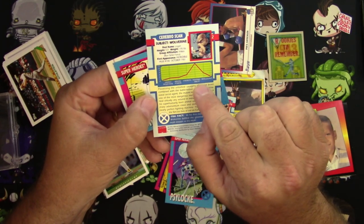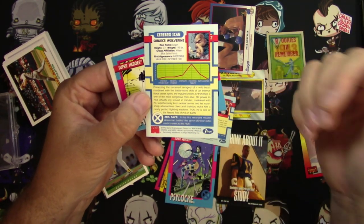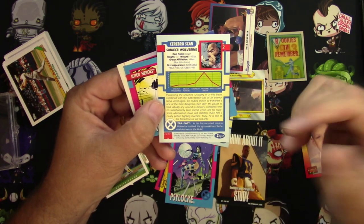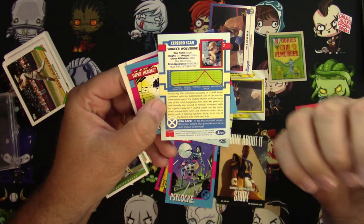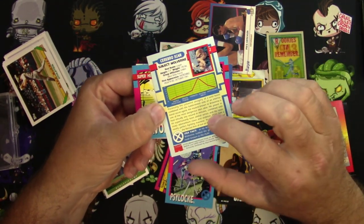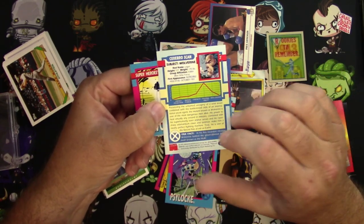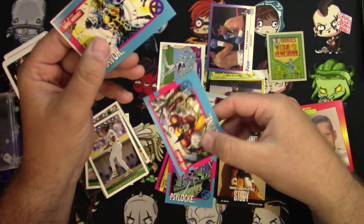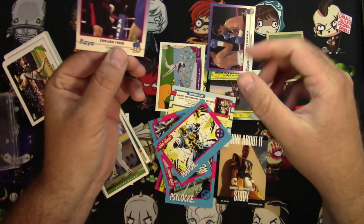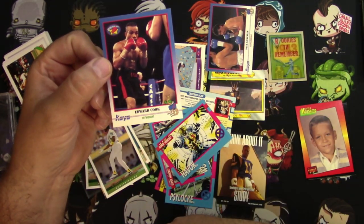Here are his stats — look at his fighting ability, it's almost off the charts. It goes to seven and he's right at the top. His first appearance — Hulk number 180. I actually owned that one. It's actually the cameo; the 181 is the money comic of course. Havoc — I like Havoc too. Cyclops' brother. Edward Cook, flyweight boxing card.